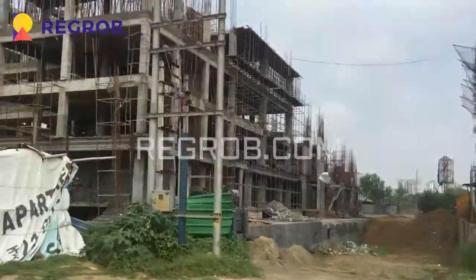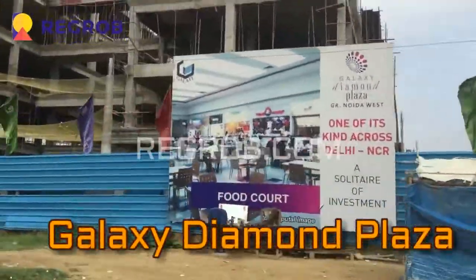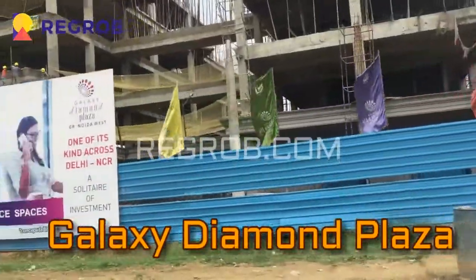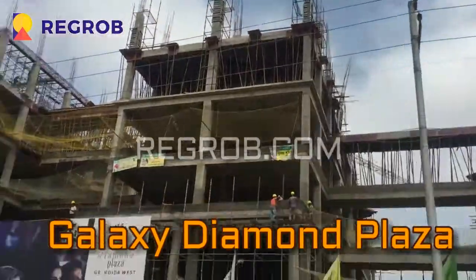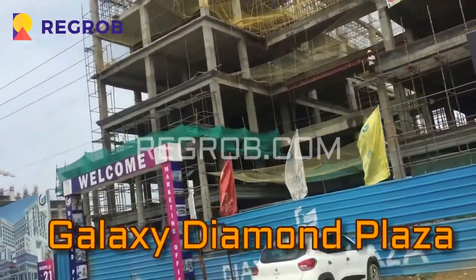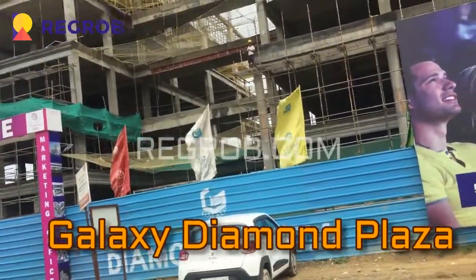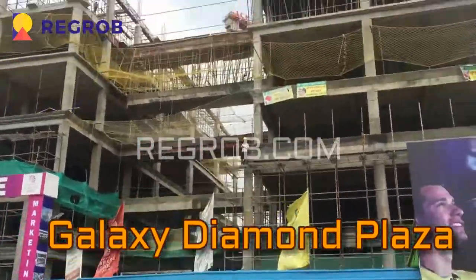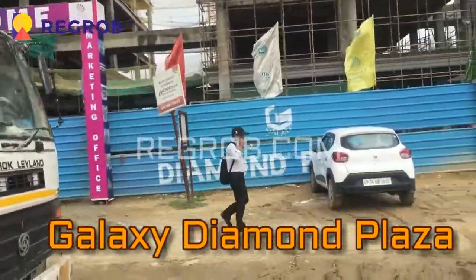This is the third project, which again belongs to Galaxy, by the name of Diamond Plaza. Here you will find a food center, office space, and commercial shops. This is the same Galaxy builder I was talking about earlier — the Blue Sapphire one. So both properties belong to the same builder. This is one single stretch where you will find all commercial properties.